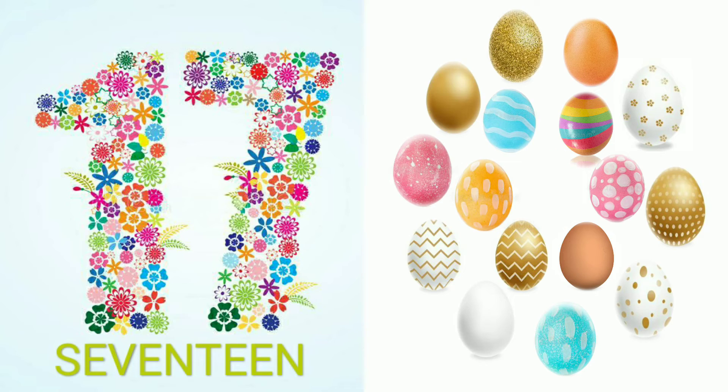1, 2, 3, 4, 5, 6, 7, 8, 9, 10, 11, 12, 13, 14, 15, 16, 17. 17 eggs.